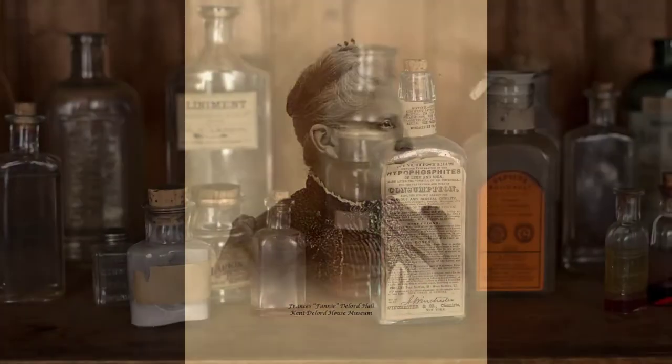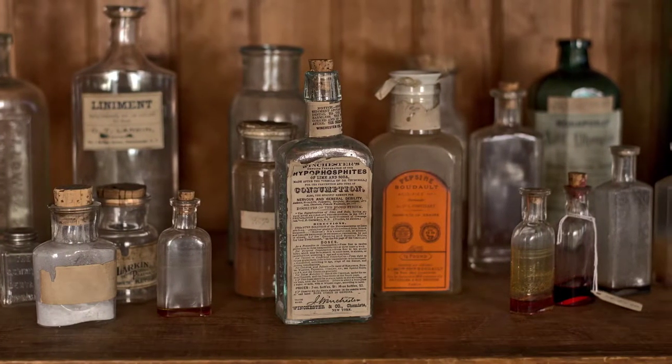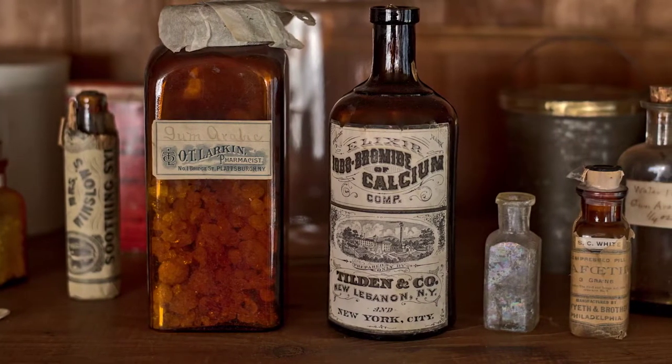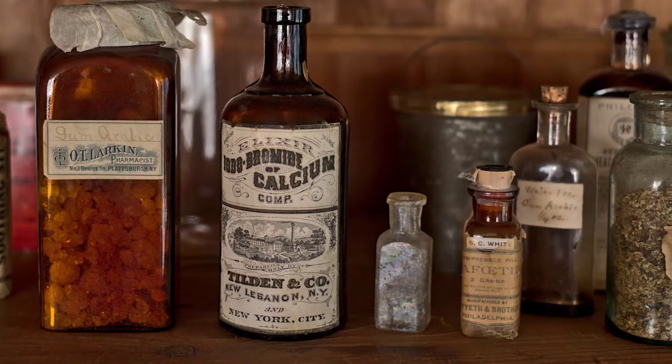Fanny Delord Webb Hall was a self-taught pharmacist and she and her husband built an extension on their home so that she could have a place to help the citizens of Plattsburgh. Fanny treated anyone who came to her door free of charge and often was the only place the poor residents of Plattsburgh could go to receive medical assistance. In her small shop at the back of the home, Fanny kept all of her medical supplies, medicines, and medical texts. She was an avid reader who kept up to date on all of the latest medical improvements and best practices. Her goal was to better the lives of the people in her community, and medicine was one way she accomplished this.